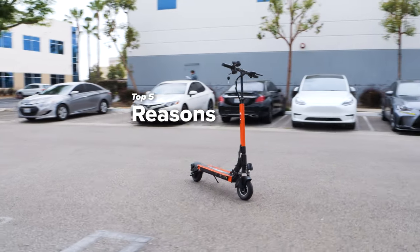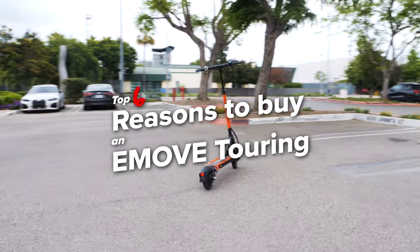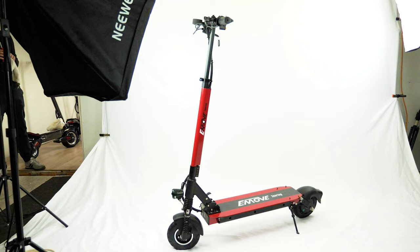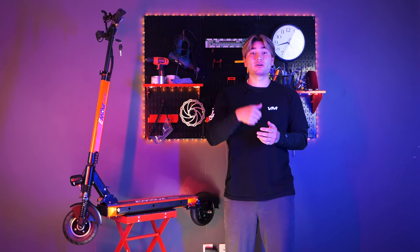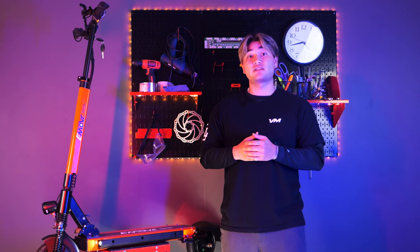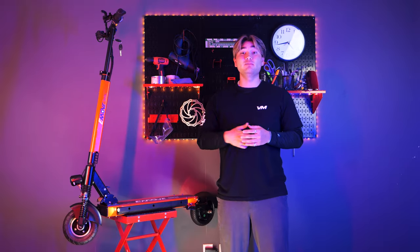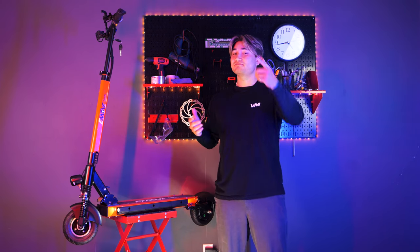And there you have it — the top six reasons to consider buying the E-Move Touring electric scooter. From its remarkable portability and affordability to its impressive range, range of colors, repairability, and customizability, the Touring offers a package that's hard to resist. Check out the E-Move Touring and all of its accessories at boromotors.com. And as always, safe riding.